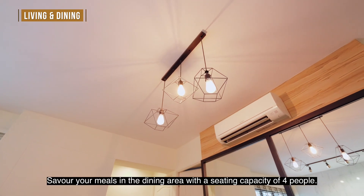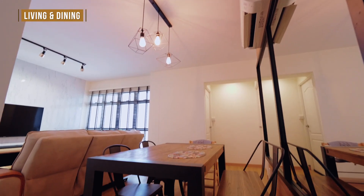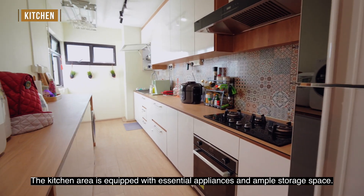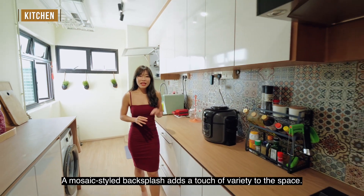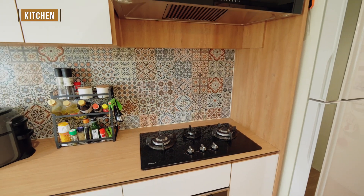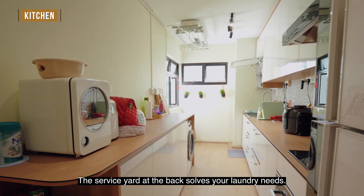Savour your meals in the dining area with a sitting capacity of four people. The kitchen area is equipped with essential appliances and ample storage space. A mosaic-style backsplash adds a touch of variety to the space. The service yard at the back solves your laundry needs.